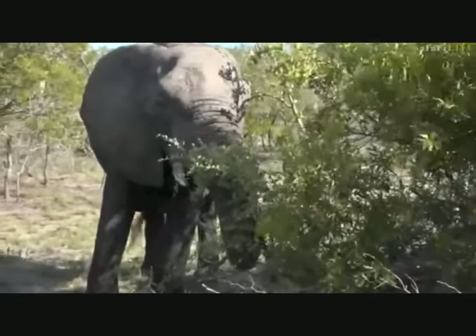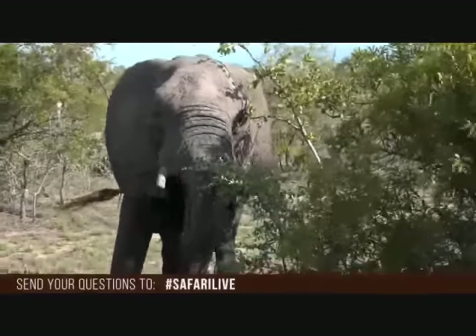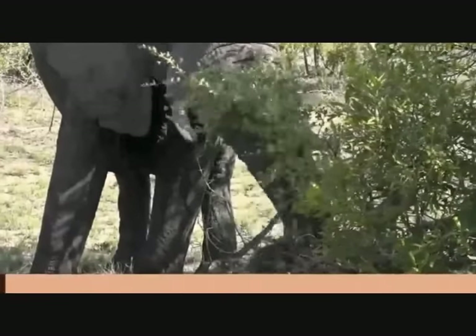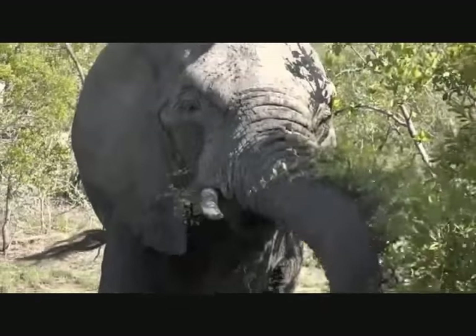If you want to ask us any questions, use the hashtag SafariLive on Twitter, or send us an email to questions@wildearth.tv. It is a sweltering 91 Fahrenheit, 33 degrees Celsius.